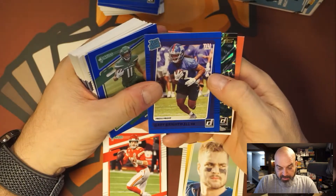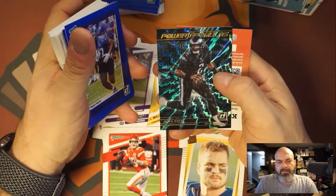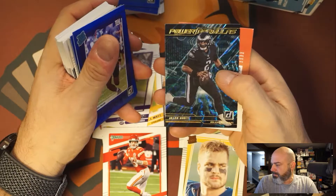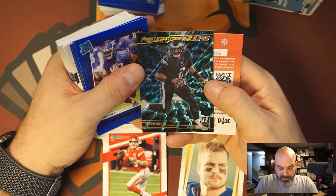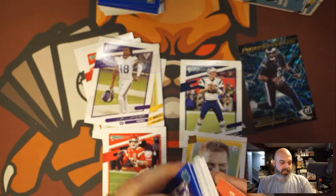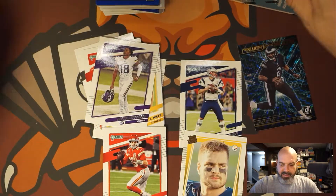I don't know why they always flip one. Gary Brightwell — he has not been playing even with Saquon out. Why am I brain-farting on the Giants running back? Power Formulas, Jalen Hurts — that's not bad, put that off to the side. Saquon Barkley.